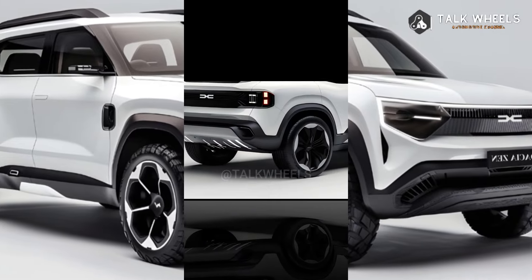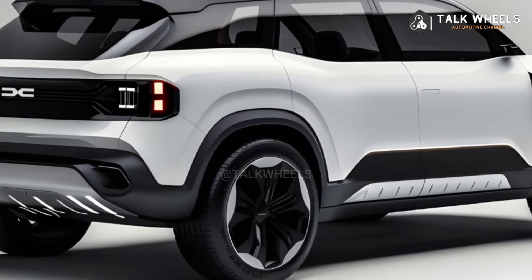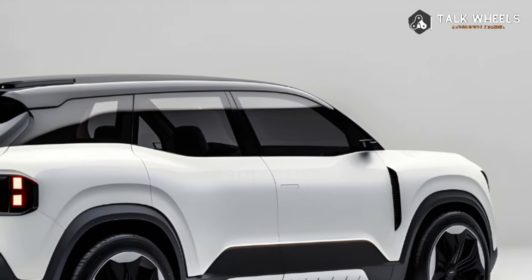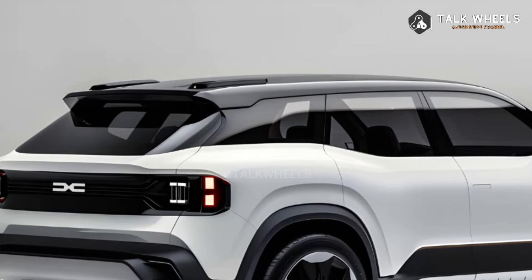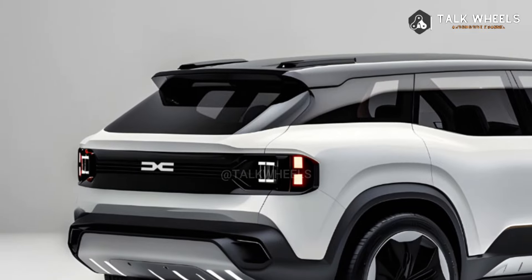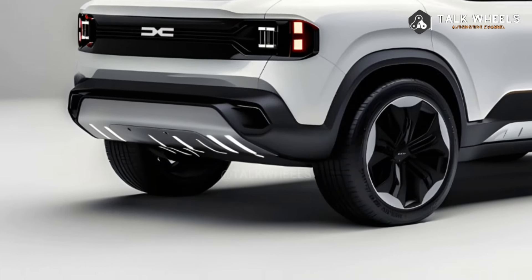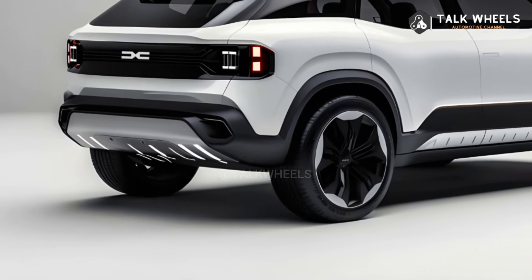The Zen's inside is just as amazing as its outside. There is a lot of room for both people and things, and the seats are supportive and comfy. The Zen also has a lot of high-tech features, such as a driver-focused instrument panel with a digital display that can be customized and a state-of-the-art entertainment system.